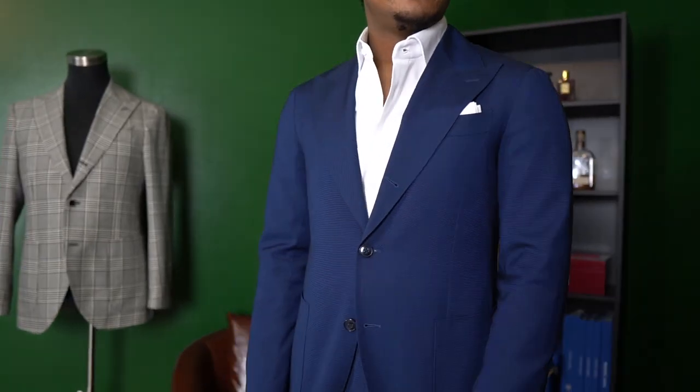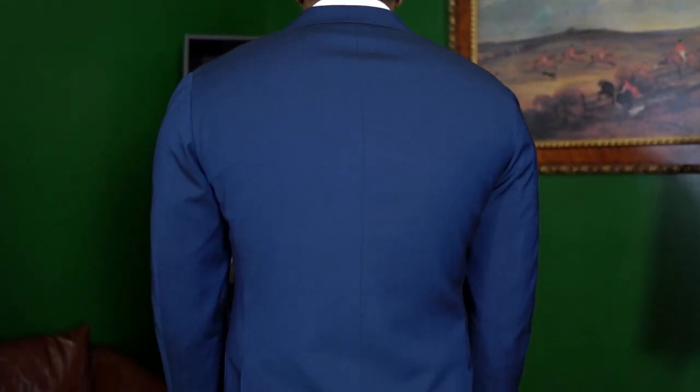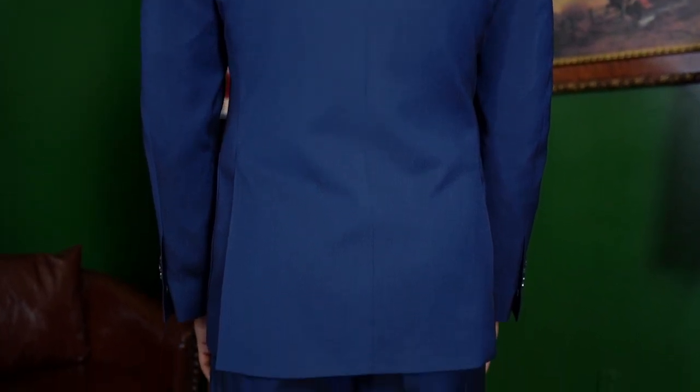The first and most important thing to consider when getting a navy suit is the fit. Fit is by far the most important part of this process because if you don't nail the fit, you're ultimately going to look bad no matter how expensive the fabric is or how many customizations you have on the garment. If you don't nail the fit, it's going to throw off everything else.